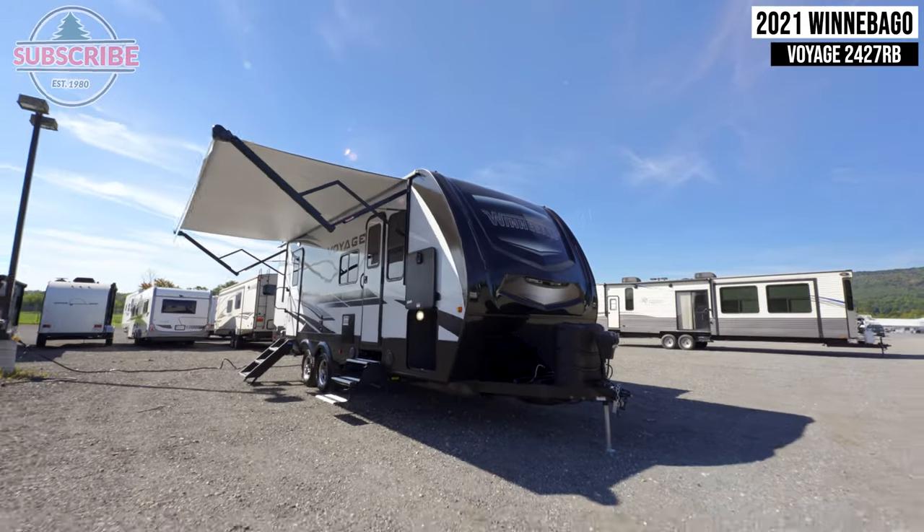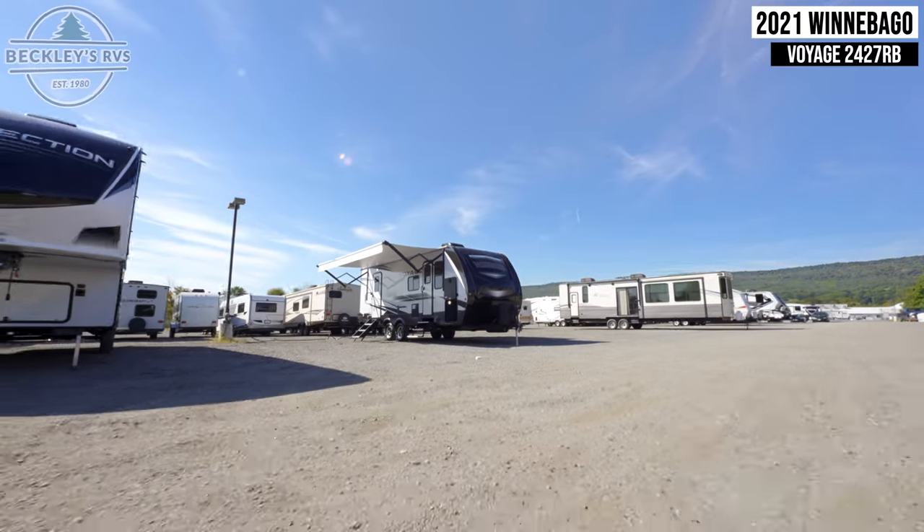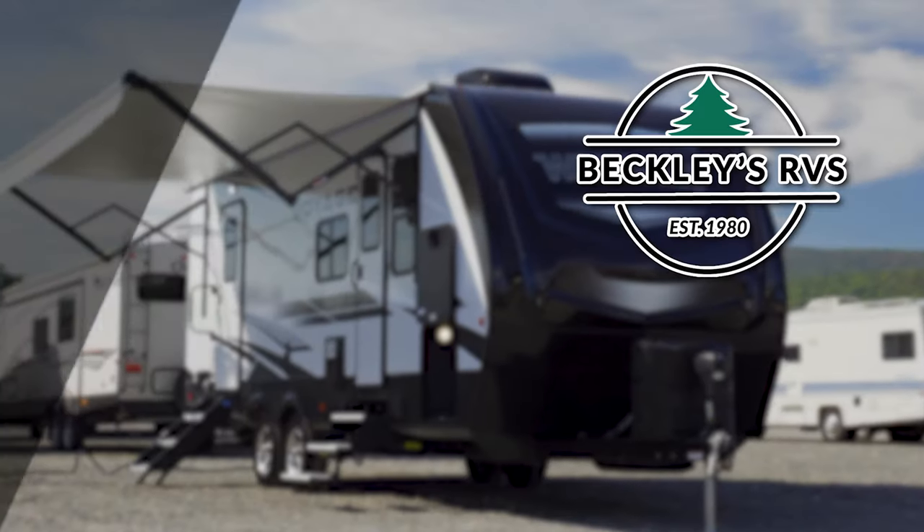For more information on this unit, visit our website — links in the description — or give us a call and visit us today. We'd love to be your RV dealer.